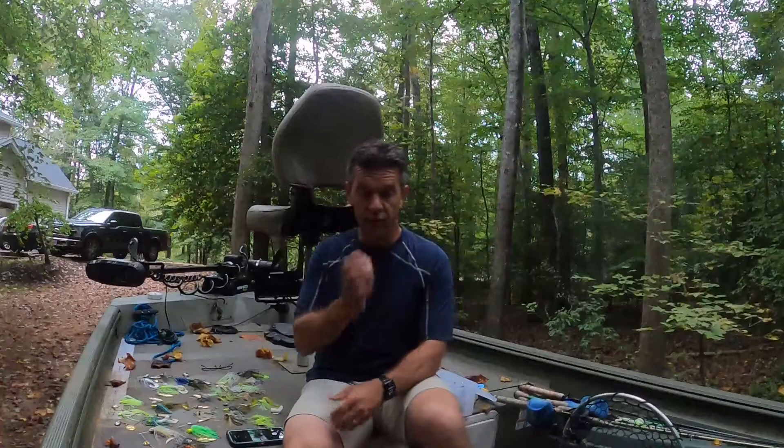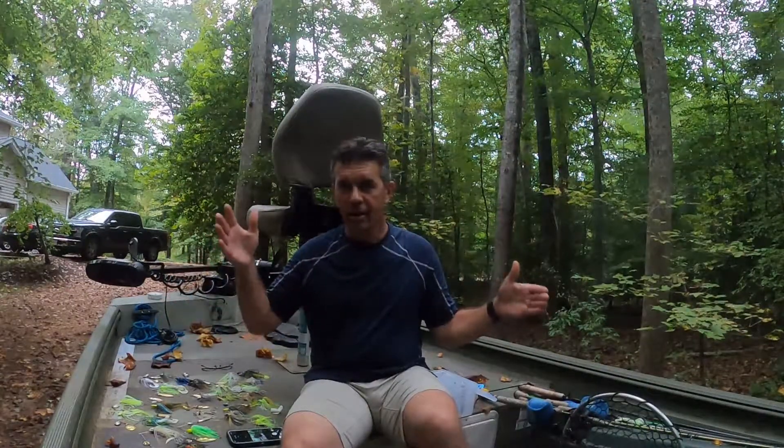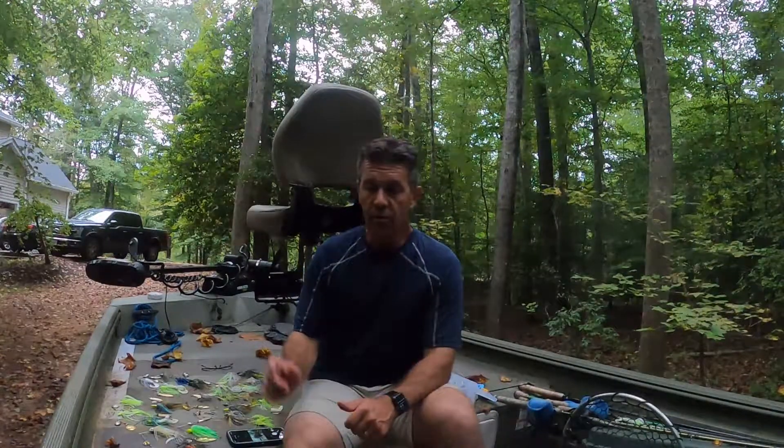Hey everyone, welcome back to Shane Flynn Outdoors. This is not a fishing adventure today — I thought I'd take the opportunity to talk about some baits I've been using and address a couple of questions I came across on Facebook about spinnerbait fishing. I'm going to wrap those questions into a popular and controversial topic: spinnerbaits versus chatterbaits — which one's better, and when do you use which one?